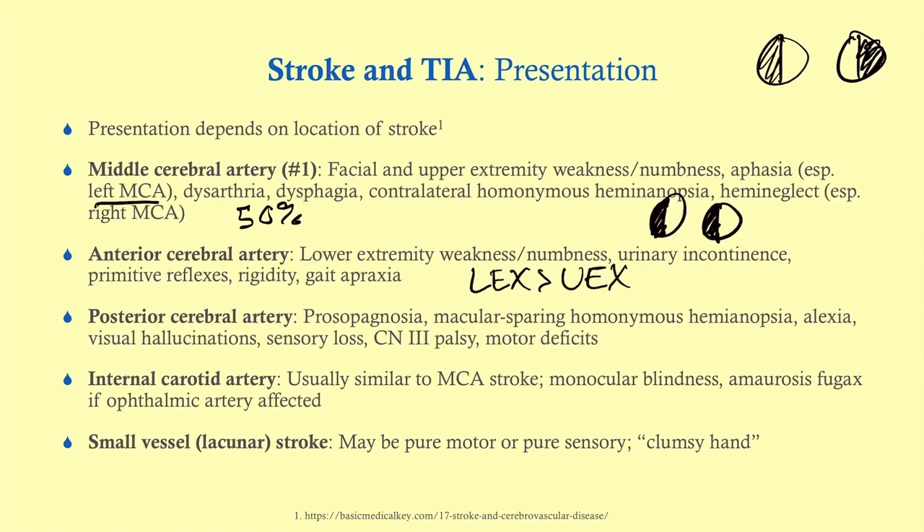A PCA stroke — because that is in the back of the brain where the visual cortex is — tends to produce more visual symptoms. Patients can have a macular sparing homonymous hemianopsia, visual hallucinations, and cranial nerve 3 palsy. There's also a fairly unique symptom called prosopagnosia, which means difficulty distinguishing faces, though it's not very sensitive.